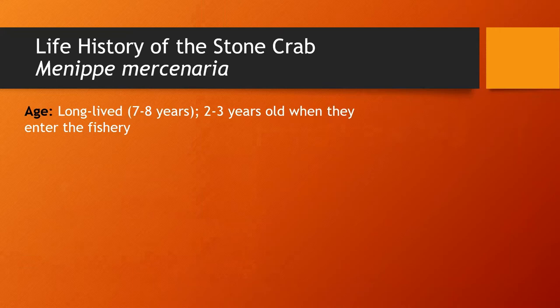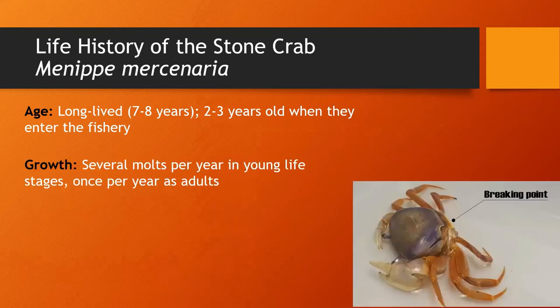Let's dive into life history — there's a lot to talk about. A lot of what we know from stone crabs comes from short-term field studies and laboratory studies, some of which started back in the 1960s. Currently there's no precise way to age a stone crab, but it's believed they may live up to seven or eight years. In fished populations, it's unlikely many reach this maximum age. These estimates are based on the frequency and increment of a crab's molt. Molting is the process by which a crab grows in size.